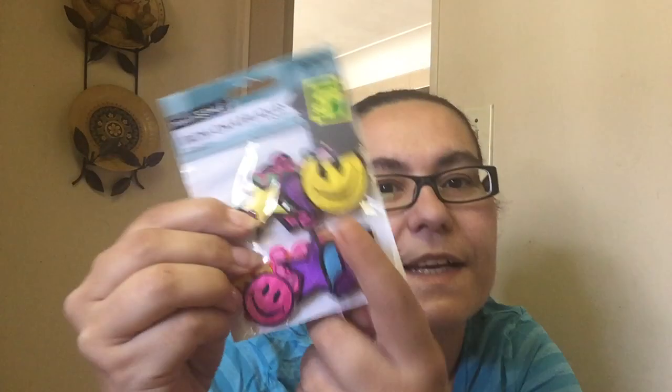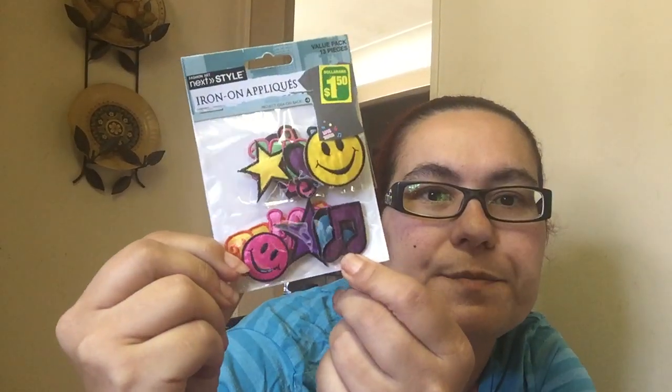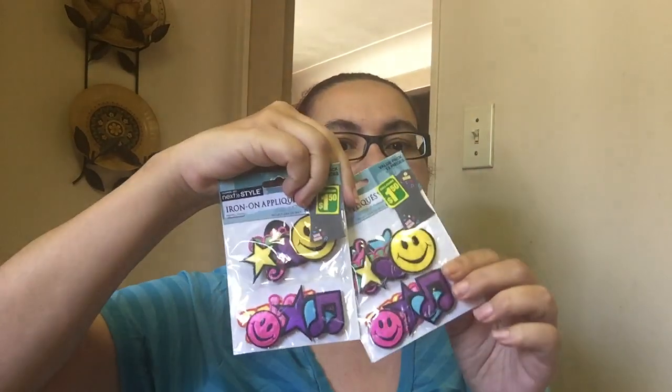Then I also picked up these iron-on patches — not stickers, but material that you can iron on your clothing. There's like a smiley face, a star, a music symbol, different sayings, a heart and stuff like that. I thought that was cute, and it was only $1.50. I picked up two of these; they were $1.50 each.